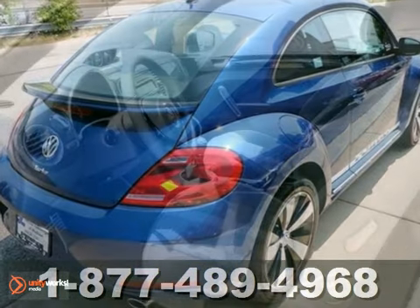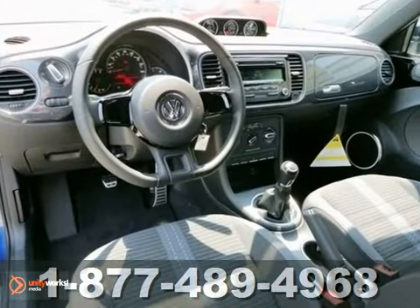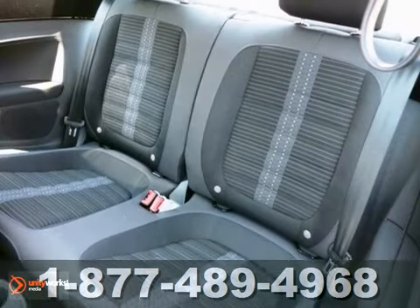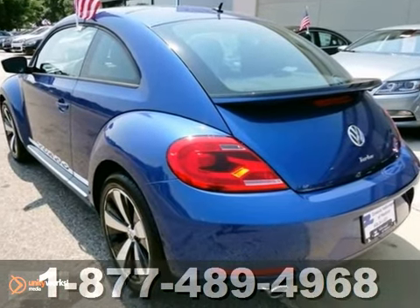Some of its amenities include heated mirrors, a tilt and telescopic steering wheel, keyless entry, and a CD player with an MP3 input, along with the safety of anti-lock brakes, multiple airbags, and a security system. Love its incredible style, class-leading fuel economy, and amazing handling.